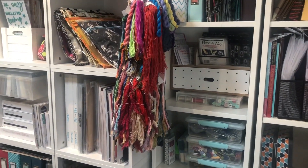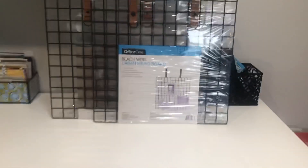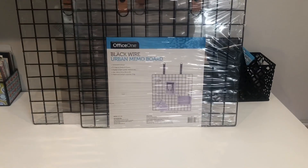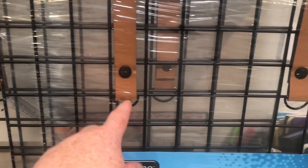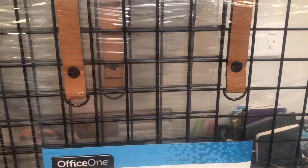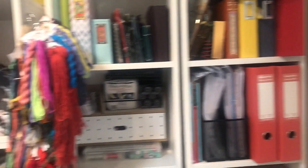I plan to put a couple of mesh things up here — I bought these like four years ago because they were on sale at Kmart. They're black wire urban memo boards. The thing is I don't like putting holes in my walls until I know where they're going. I also don't love the brown leather so I was thinking about changing that with some tool tape. I'm thinking about putting one on that wall for stitchy stuff and one on the other wall for office stuff.